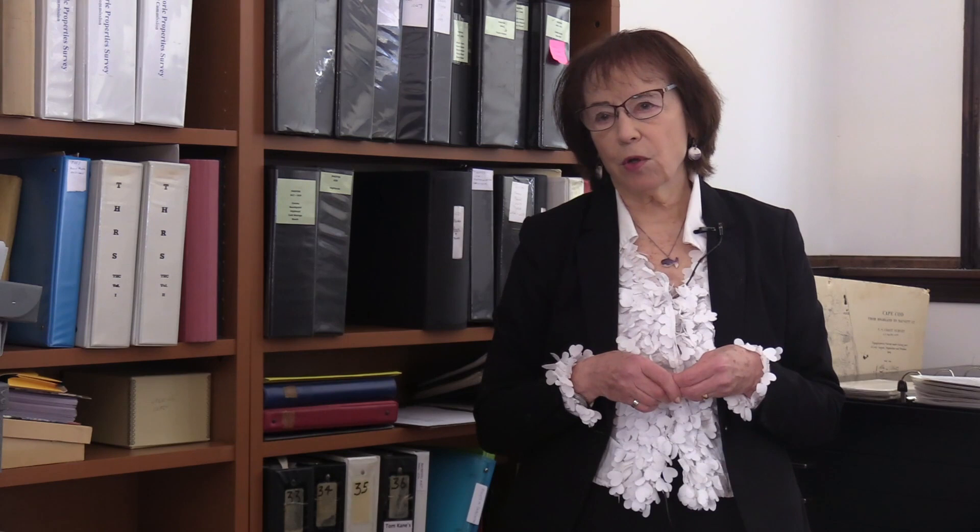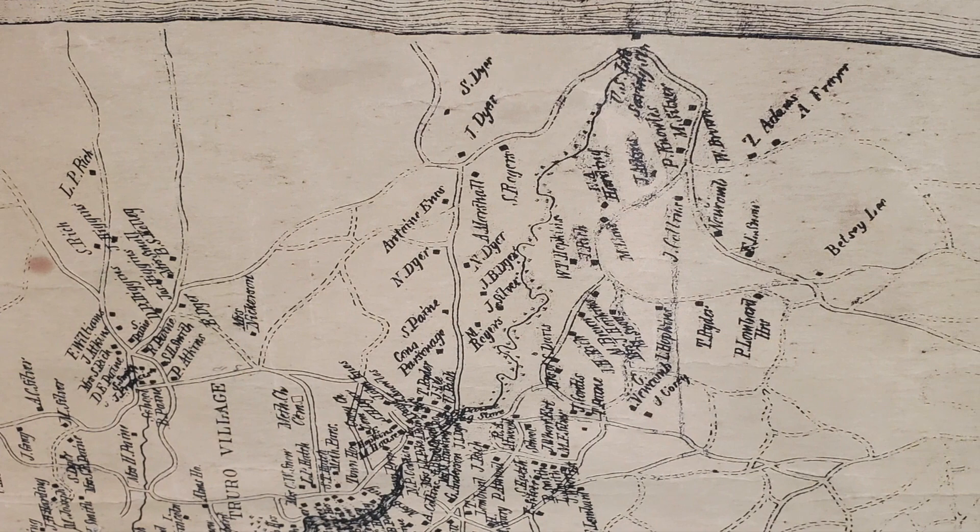Not only can you find where the railroad track was, you can also find where other tracks were by using old maps which showed these cartways and occasionally single-person tracks that probably were from the time of the native people, the Payomets, who lived here and used them.